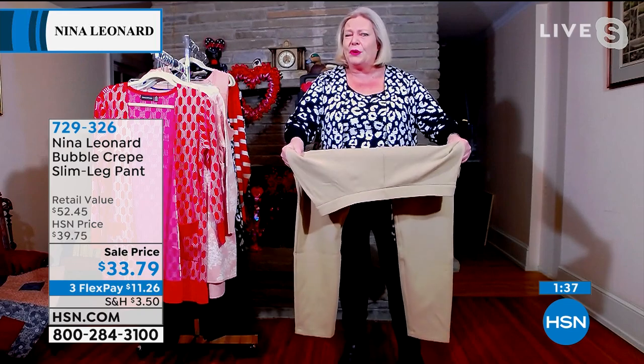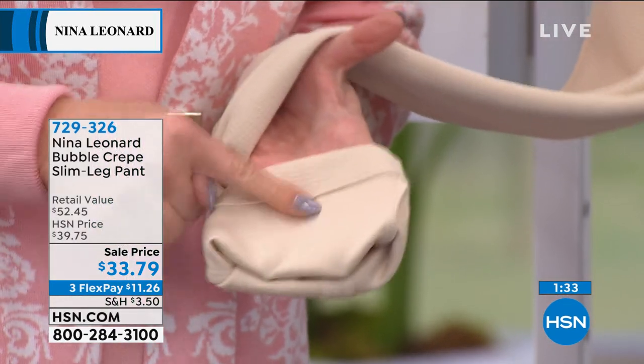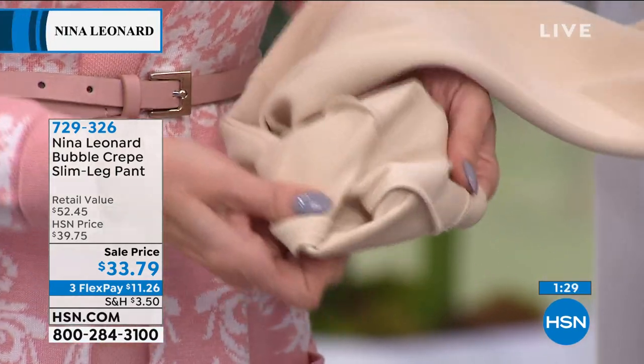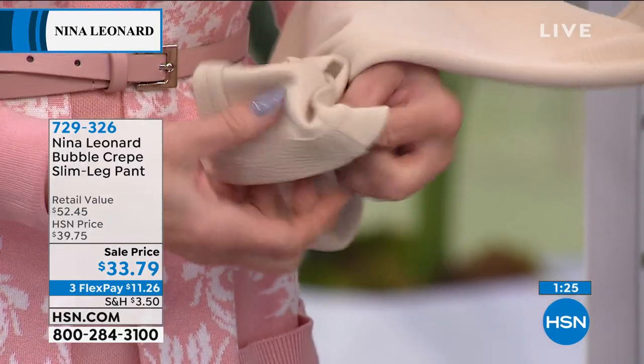Stretch, yes, but also return — which is fantastic. And smooth on the inside next to the skin. That is so important, isn't it, Lynn? It feels like a second skin. It is that soft. Yes, it really is.